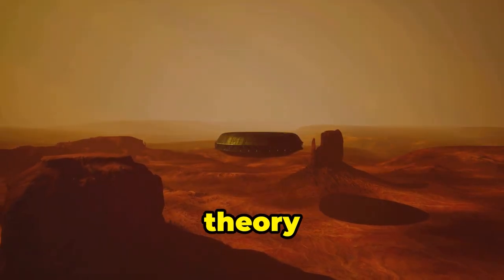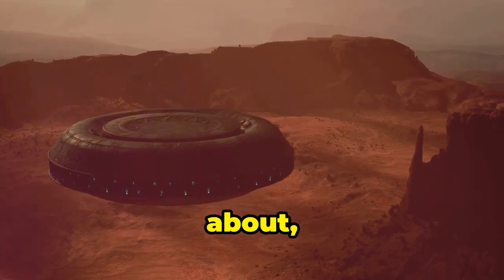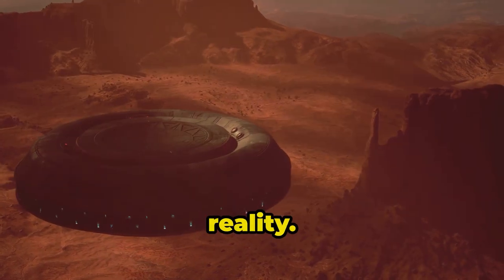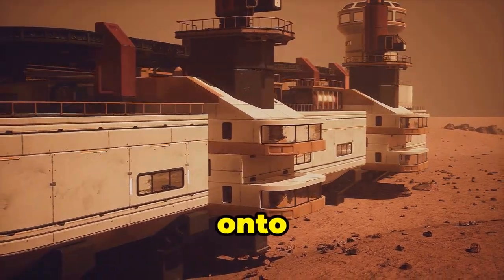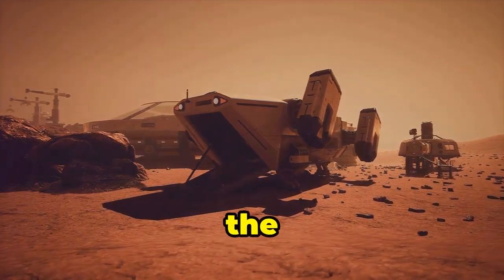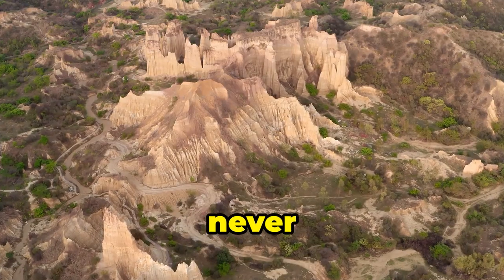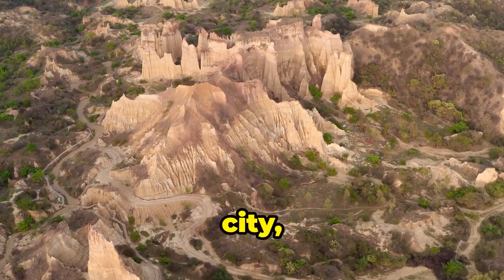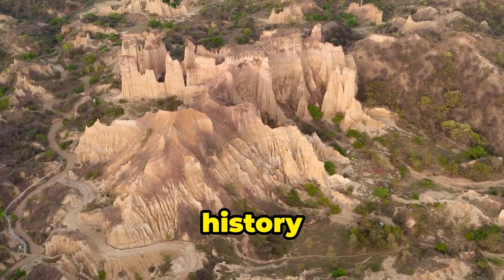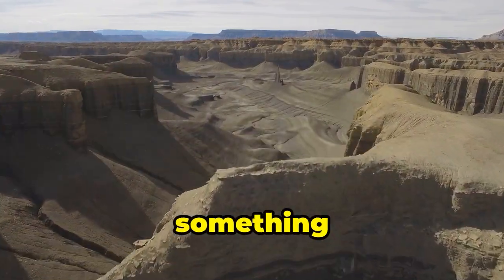I love a good conspiracy theory as much as the next gal, but let's be real for a second. While these ideas are fun to think about, there's no scientific evidence to support them. The truth, as it often is, is much more grounded in reality. The desolate beauty of the Sahara Desert, combined with the otherworldly appearance of the Richat Structure, creates an atmosphere that is both eerie and awe-inspiring. So while we may never find evidence of ancient aliens or a lost city, the Richat Structure remains a fascinating subject of study — a reminder of Earth's dynamic history.